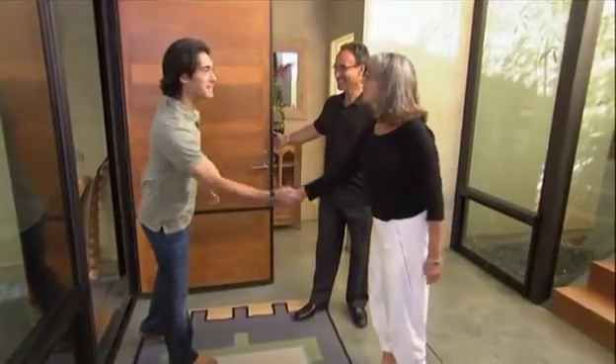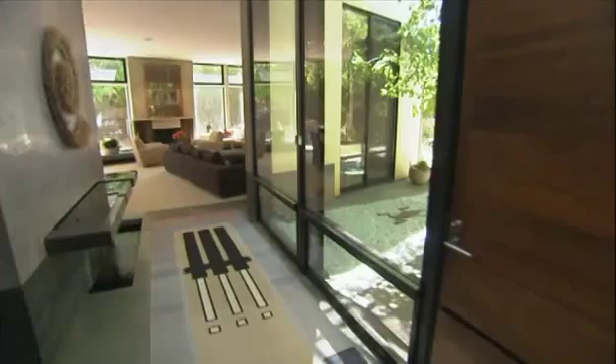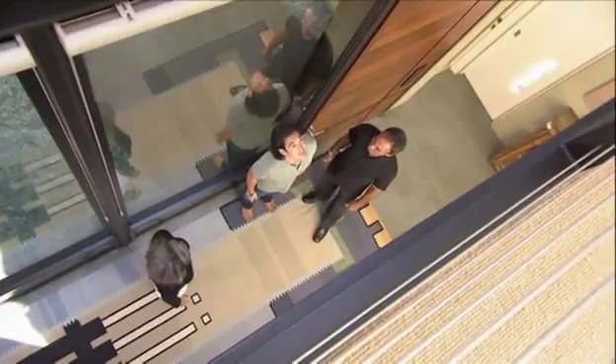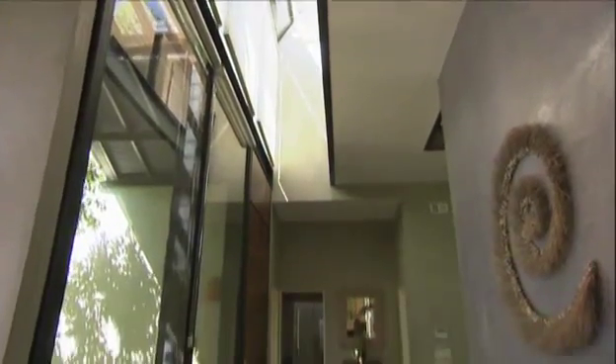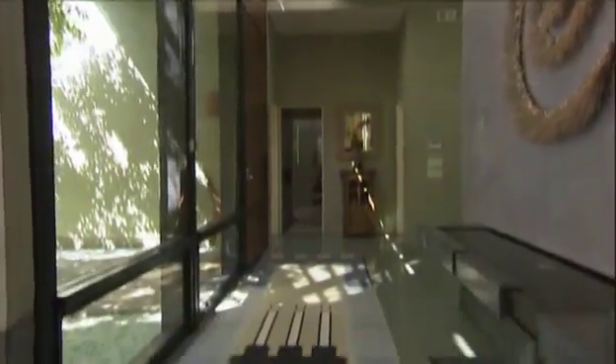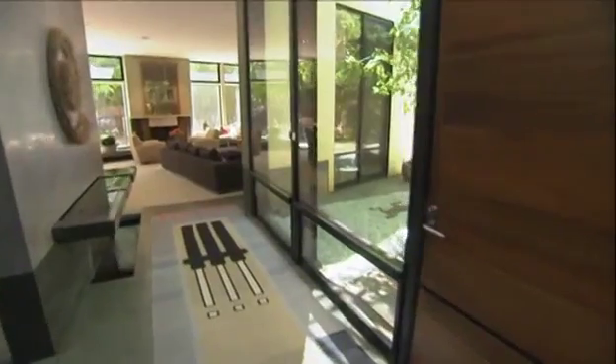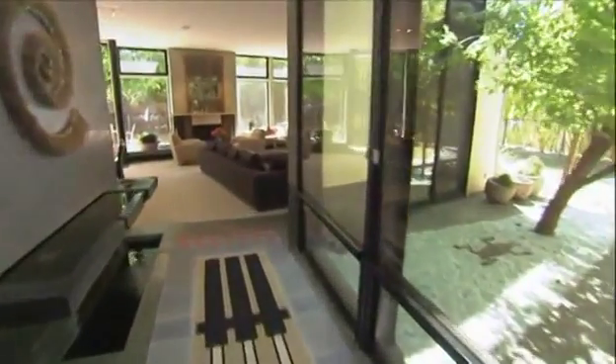Sandra greets Emmanuel at the door. The foyer is about 25 feet tall to the roof. Their home is perfectly oriented to capture sunlight — it's part of their passive solar strategy. As long as it's daytime, they never have to turn on any lights.